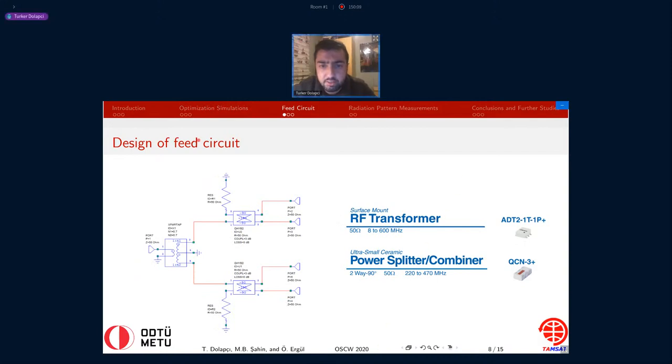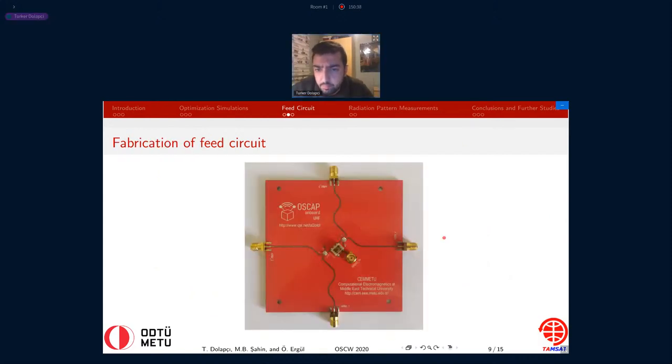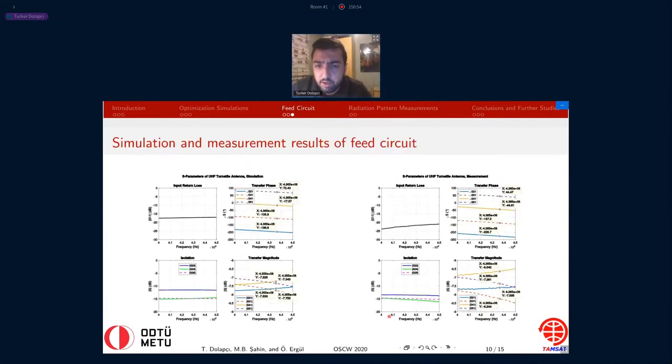Here you see the design of the feed circuit for the antenna. After the simulations, we continued to study prototype antenna design. Our first feed circuit design consists of an RF transformer and two hybrid couplers from Mini-Circuits. Its aim is to divide the power into four equal-power signals with 90 degrees phase shift between neighboring ports. This is the fabrication result for the antenna — you can see it in my hands. It's made by JLCPCB in China with FR4. These are the simulation and measurement results — at the left-hand side simulation, right-hand side measurement — they are very similar to each other, and the fabrication is very successful when we compare with the simulation results.